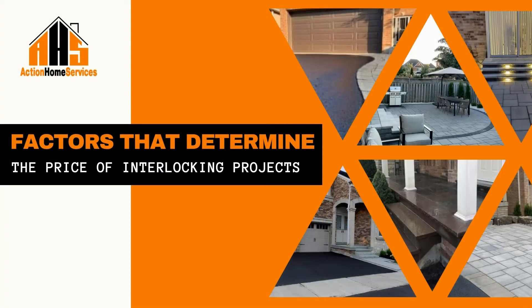Welcome back to Action Home Services Podcast. Today we're talking about the many factors that contribute to the pricing of interlocking projects.